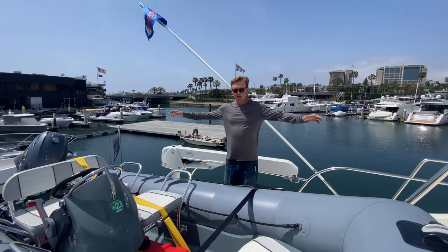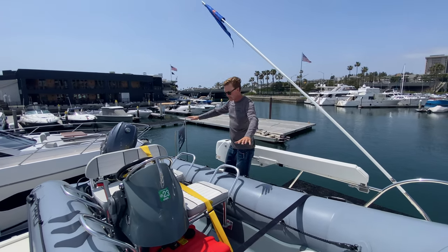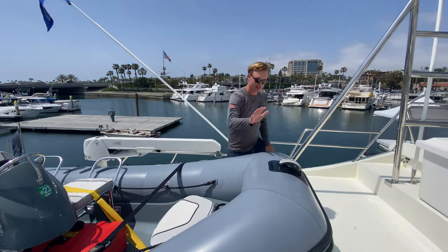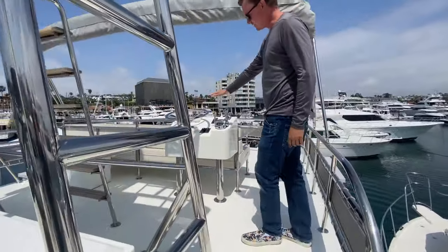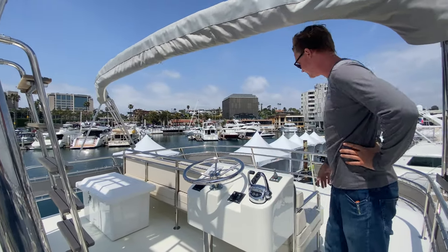I am up on the aft flybridge deck right here. I wanted to show you guys how much awesome space you have. This is a 13-foot Zodiac Pro Tender with a 58 horsepower Yamaha — included with the boat. Heading forward, we have our driving and docking station for the flybridge, which is super convenient, with autopilot, engine readouts, and all that.